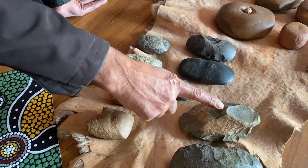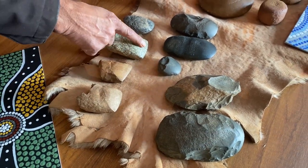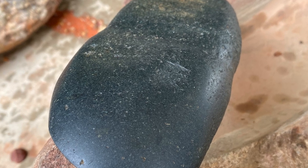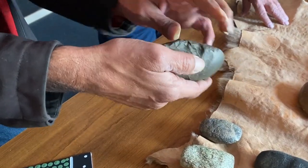With a stone axe, it's flaked into shape and then it's worked on a grinding platform. They can be hafted stone axes — you can see that this one has a handle put on it through that groove. They can also be just for your hand.